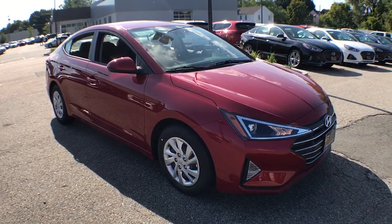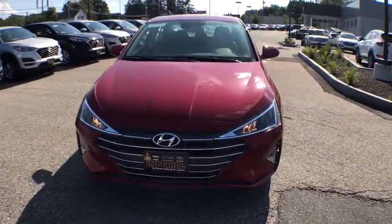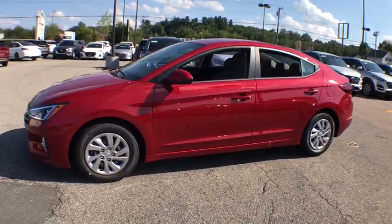You are going to love the 2020 Hyundai Elantra. The Elantra boasts the most interior room in its class and gets an exceptional 35 mpg. With its luxurious standard features, the Elantra is an easy choice.